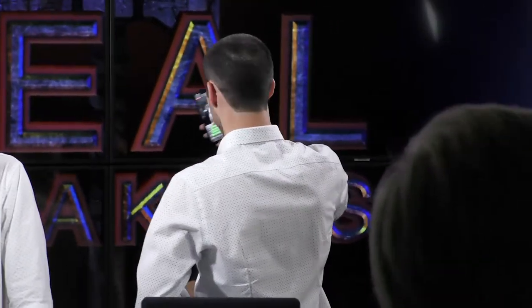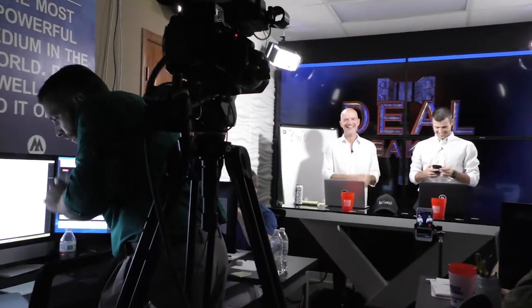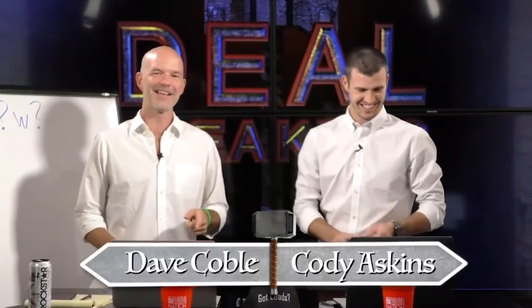Live in 30 seconds. Switch over to Secure Agent Mentor. About to tear it up. 4, 3, 2 — Hey, welcome to Deal Breakers. How you doing? Deal Breakers with Dave and Cody. We're excited to be here today, we're having a blast. I hope you're having a great day.